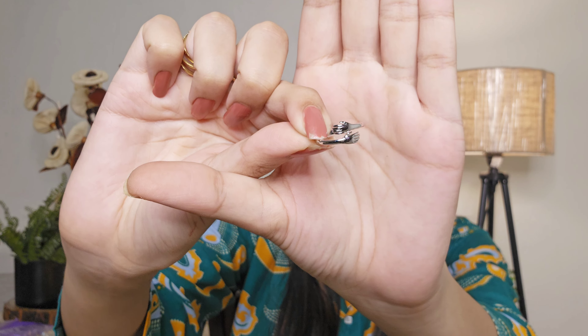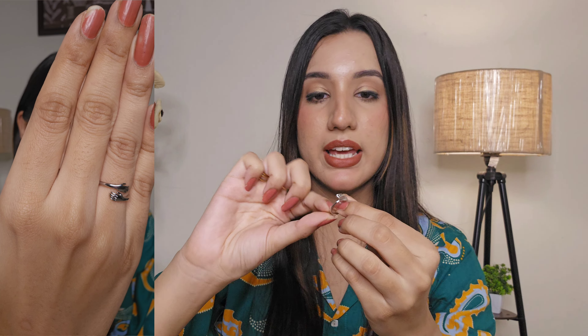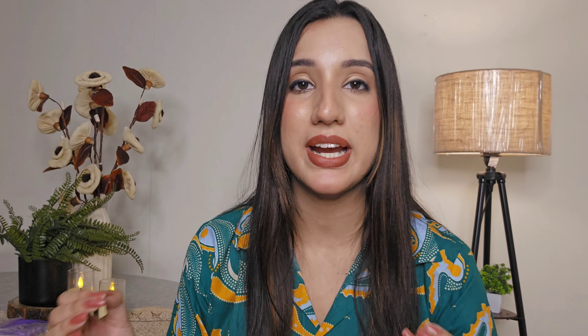We also have a ring — this is a beautiful adjustable hug ring. You wear it like this and it will fit any finger because it's adjustable. It looks so dainty and cute — everything in this box is so dainty and cute.